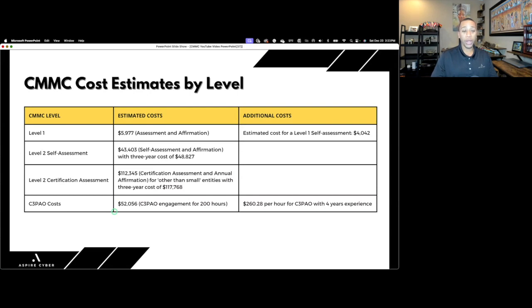The DoD also factored in costs for the C3PAO performing the Level 2 assessment — estimated at over 200 hours, $52,000, at $260 per hour. That $52,000 accounts for over half of the estimated $112,000 total cost for a Level 2 certification. These numbers seem fairly accurate based on my experience working with defense contractors and seeing what other C3PAOs and CMMC assessors are charging.